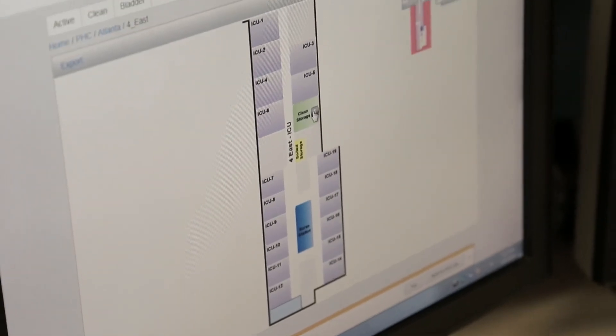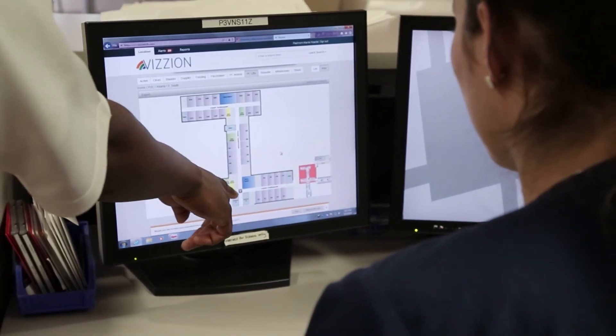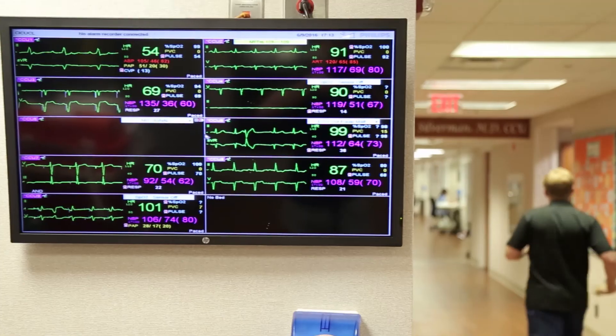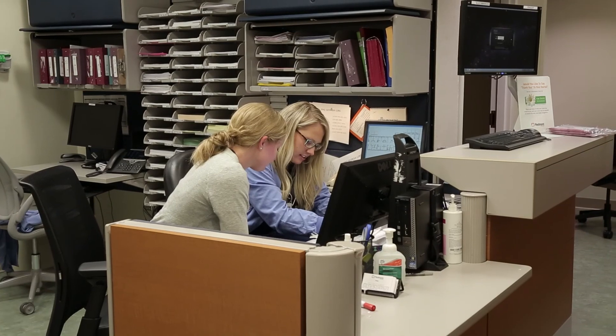Now we can see what's being used, where the equipment is that's not being used, redeploy that as needed, as opposed to making daily rounds three or four or five times a day. Now we can target where we want to go, what we need to pick up, getting it back in the locations in a timely manner.